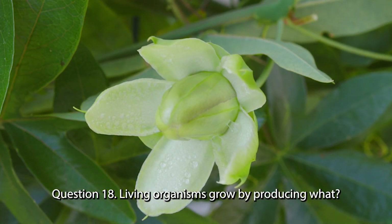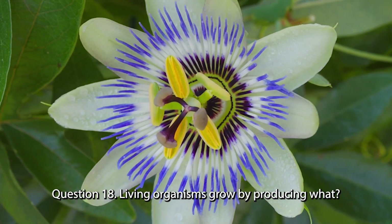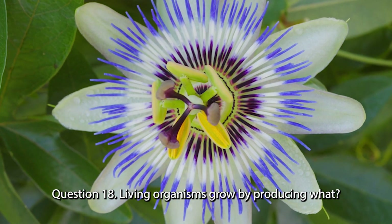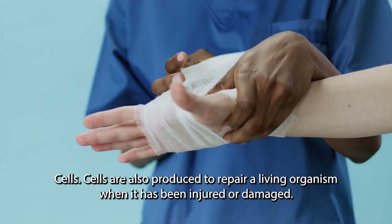Question 18. Living organisms grow by producing what? Cells. Cells are also produced to repair a living organism when it has been injured or damaged.